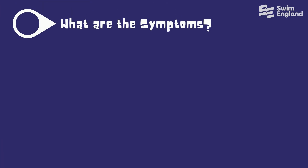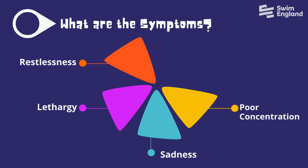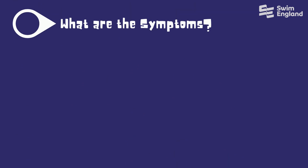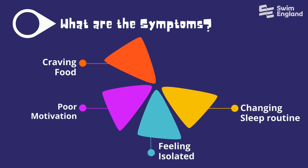So what are some of the symptoms of cabin fever? You may feel restless, lethargic and tired. You may feel sad or depressed, have poor concentration and lose patience. Other symptoms include craving different food, eating lots of food, poor motivation, feeling isolated, changing your sleep routine and weight changes.